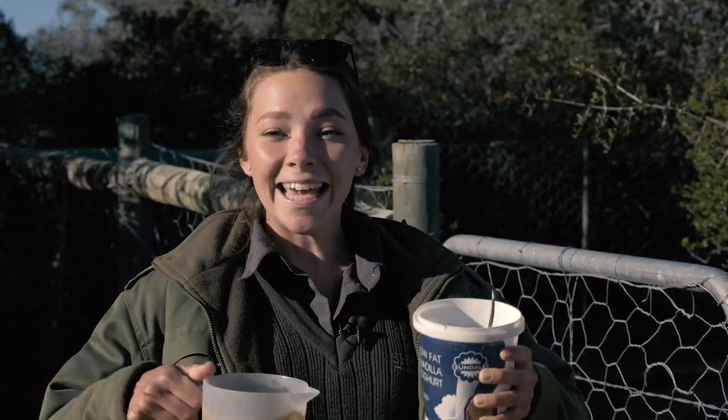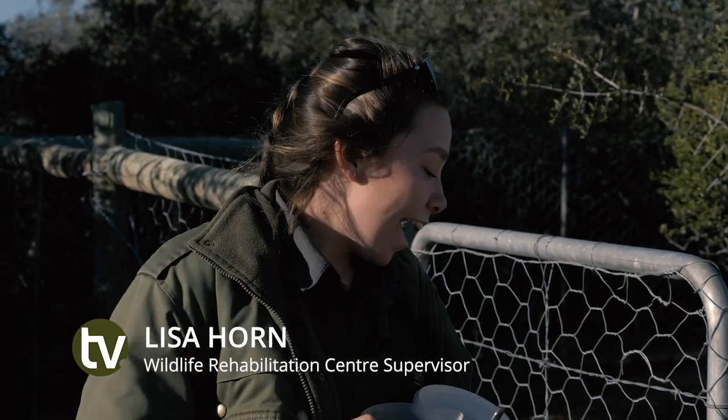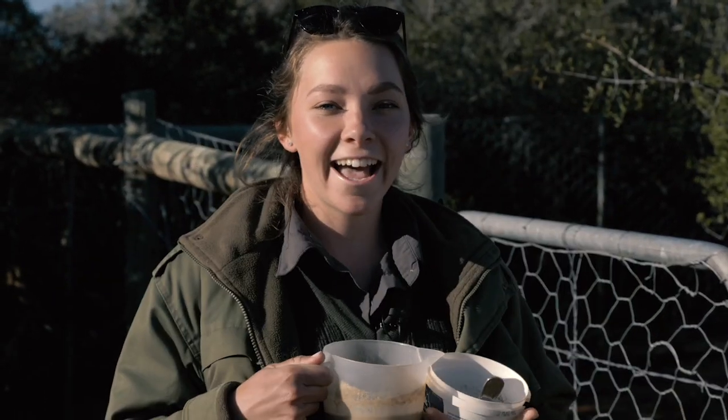Hi everyone, welcome back. It's feeding time and I'm going to invite you guys to come with while we feed some of our animals. As you can hear, she is very excited to get her breakfast and I would really like it if you guys come with to see what we're feeding today and how we do it.